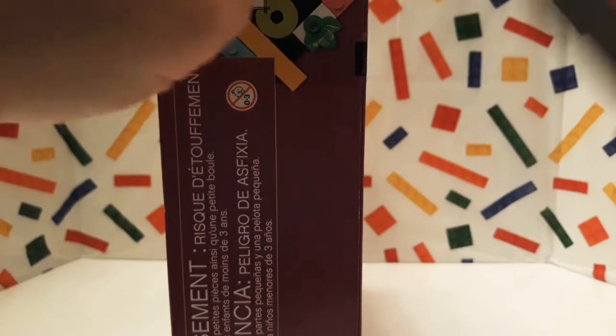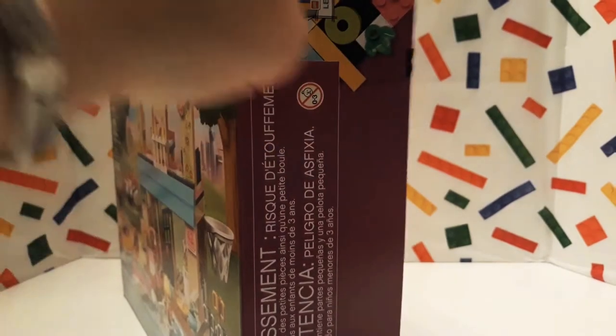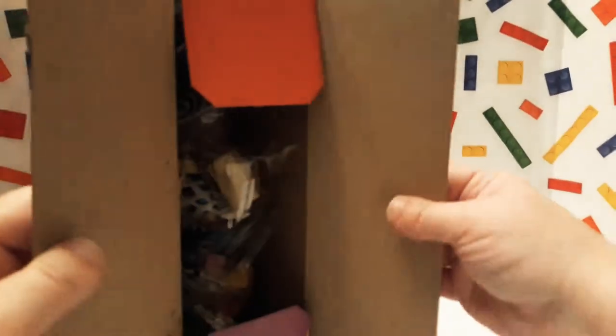So let me get this open and show you guys what's inside. I do have a knife but please make sure that you ask an adult or somebody who's allowed to use knives to help you open boxes, because we don't want anybody to get hurt.